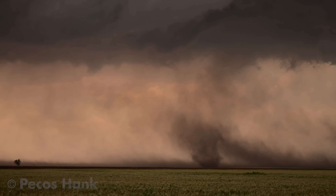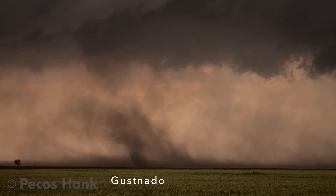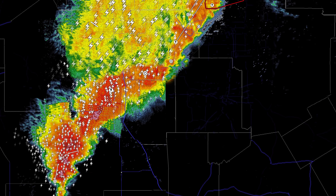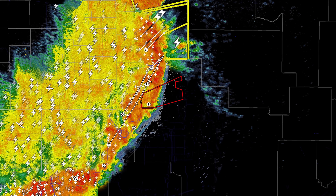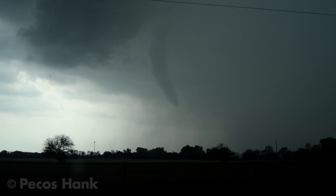Along the gust front is a good place to look for dust-lofting eddies called gustnadoes. Transient tornadoes can sometimes develop in enhanced cyclonic convergence, anywhere the storm is able to take in inflow near the surface.